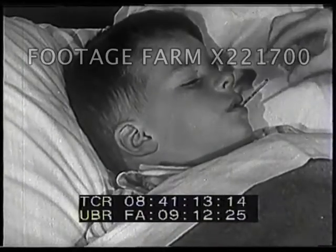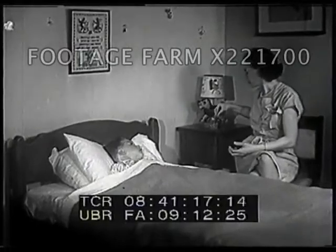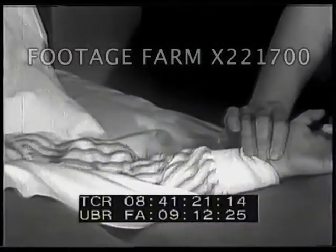Tommy's sick. He runs a temperature and can't go out to play. We all get sick from time to time. In many cases, sickness is caused by tiny, tiny germs.